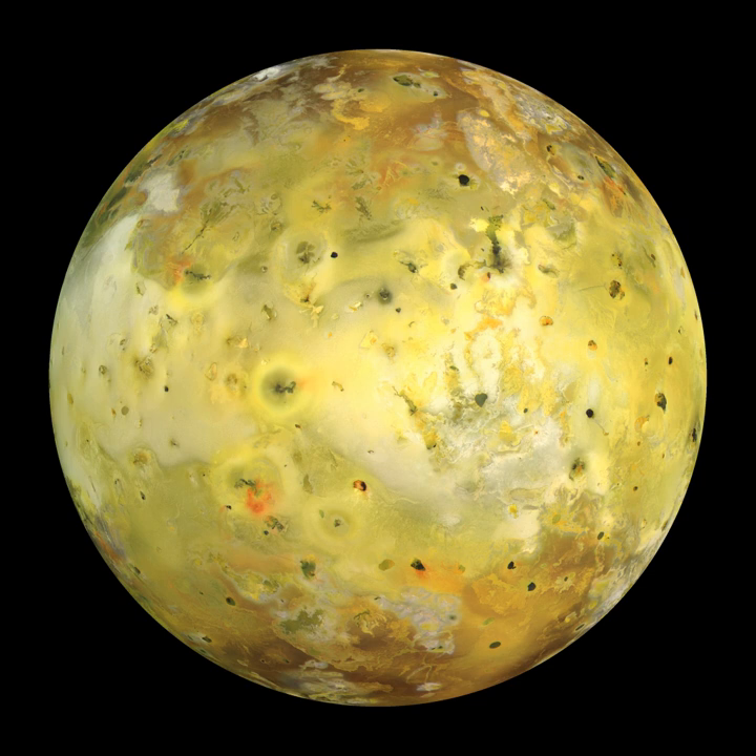Unlike similar features on Earth and Mars, these depressions generally do not lie at the peak of shield volcanoes and are normally larger, with an average diameter of 41 km—the largest being Loki Patera at 202 km. Loki is also consistently the strongest volcano on Io, contributing on average 25% of Io's global heat output. The morphology and distribution of many paterae suggest these features are structurally controlled, with at least half bounded by faults or mountains.